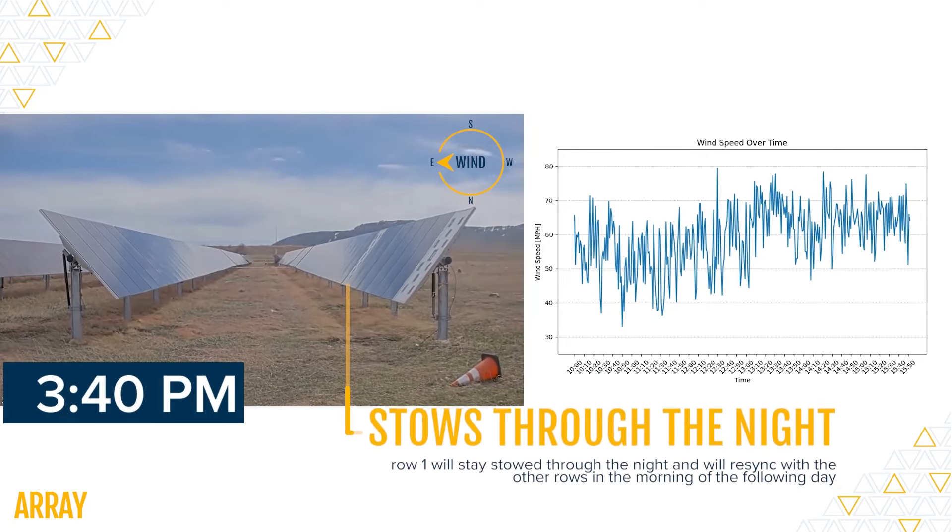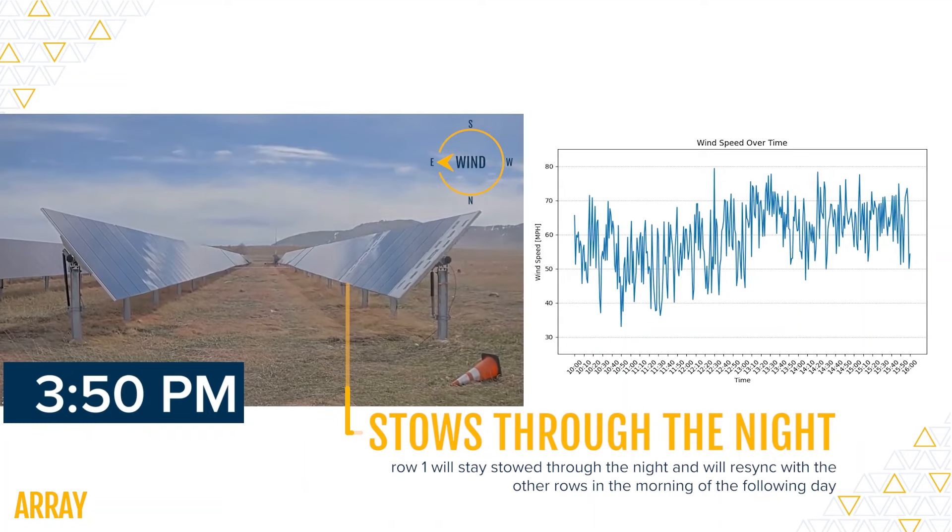As we reach the end of the video, you'll see the first row remains stowed through the night, ready to re-sync with the others the following morning. If you'd like to learn more about our passive wind stow technology and how it can benefit your solar projects, visit our website. You'll also find an in-depth white paper on the DNV study. Thank you for watching.